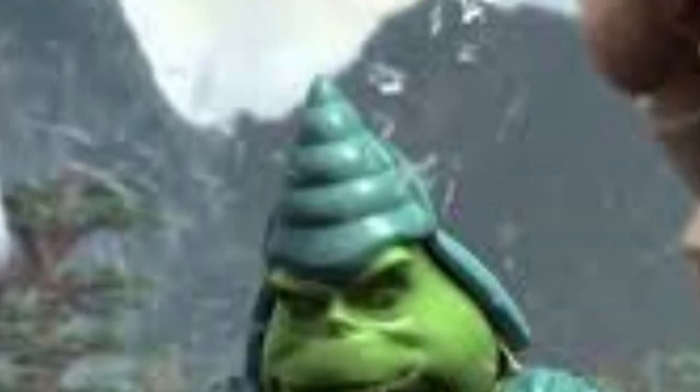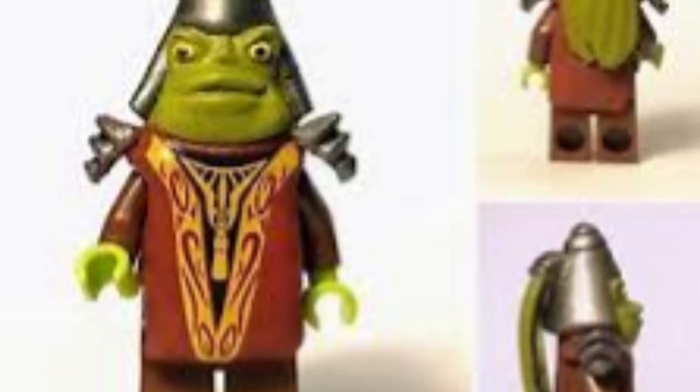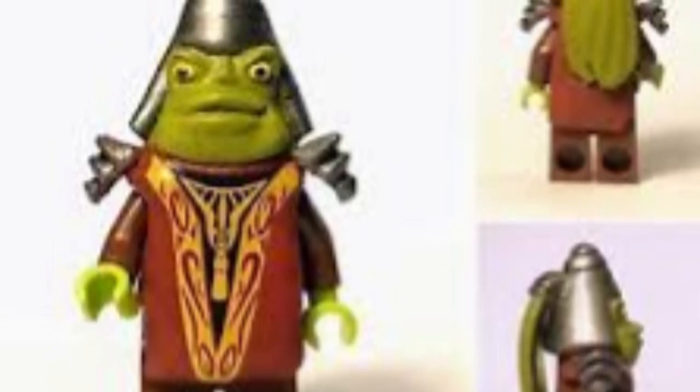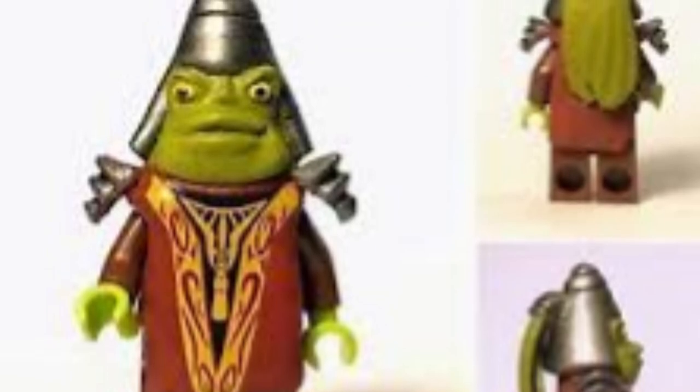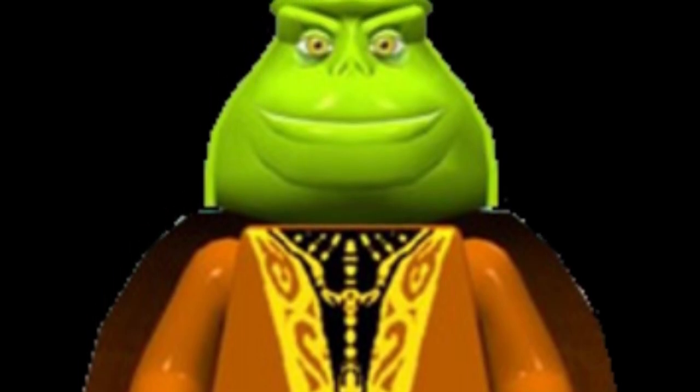Coming up at number three is a fun but necessary pick: the legendary Gungan leader Boss Nass, head of the Gungan army in Episode One. He would come with a brand new head mold and red cape, as well as a clear snowball piece representing the peace orb we see at the end of The Phantom Menace. The head mold could resemble his appearance in the LEGO Star Wars video game or the TV shows.